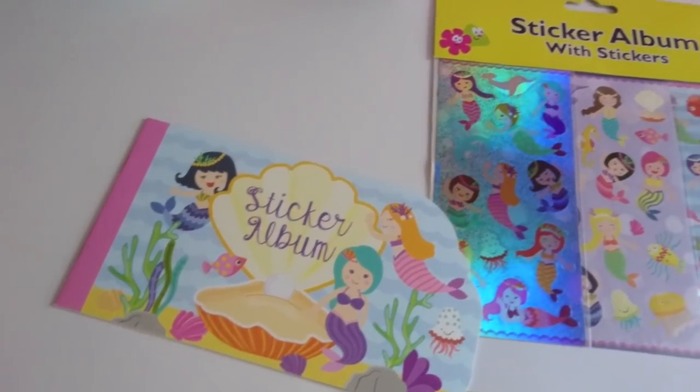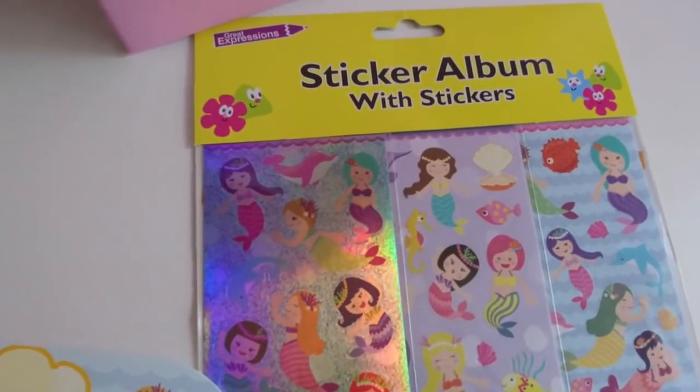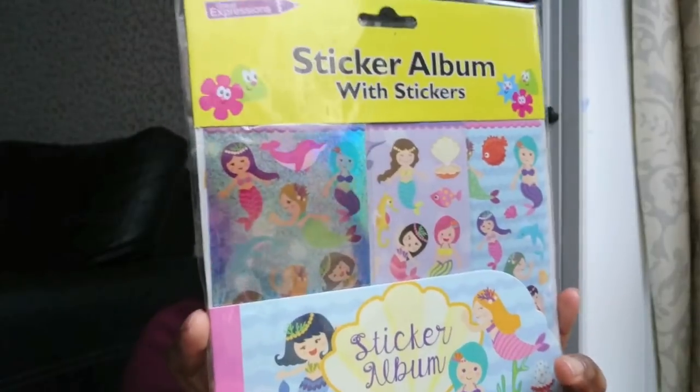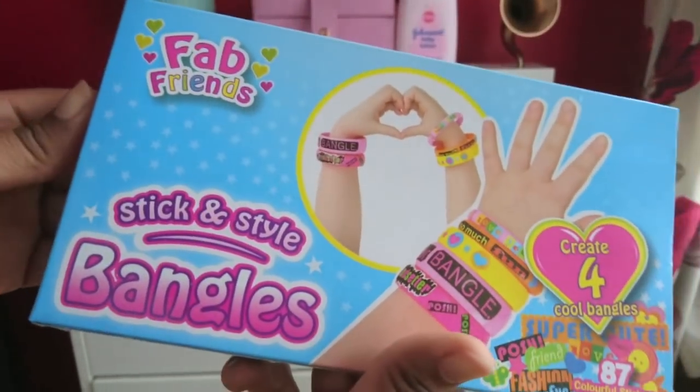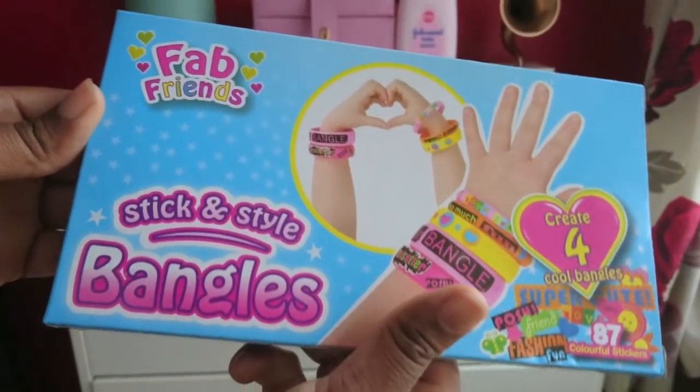For craft stuff, I got a sticker album with stickers. This one has mermaids on it, it's really pretty, and it's great for kids to do crafts — especially for my daughter. It was 25p so I was like, I'm really surprised they put this up for 25p because in another Poundland it's sitting there for a full pound. I also got fab friends stick and style bangles where you use stickers to design your own bangle.